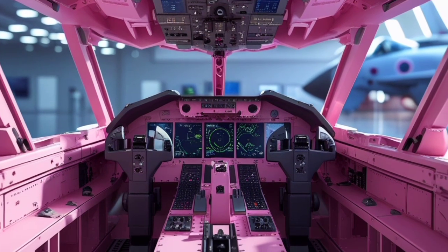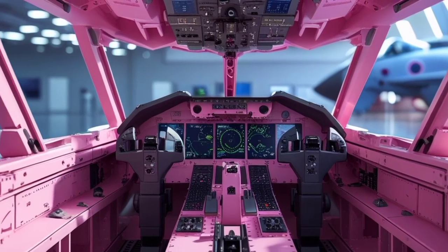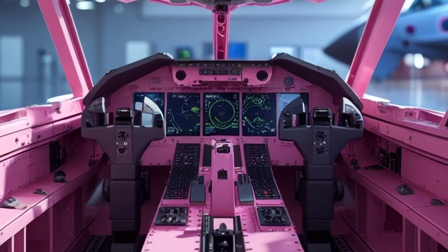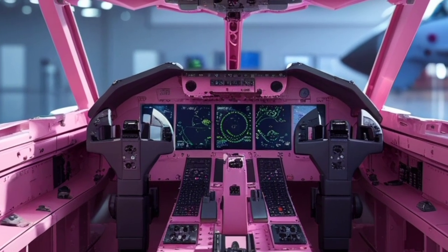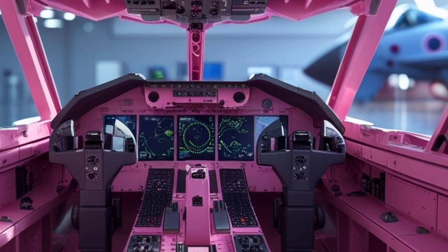The Typhoon can engage in a wide variety of missions, including air policing, strike operations, close air support, and reconnaissance, making it highly adaptable to different operational theatres. Its ability to conduct missions over land, sea, and air, in both traditional warfare and asymmetric conflict environments, showcases its incredible versatility.